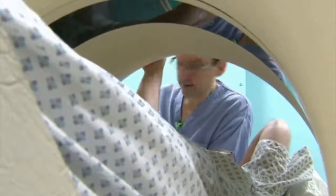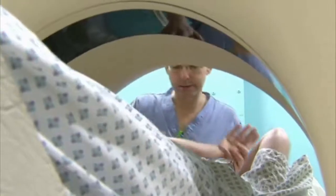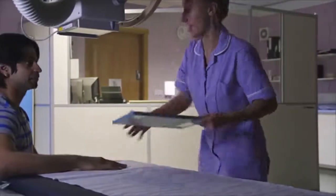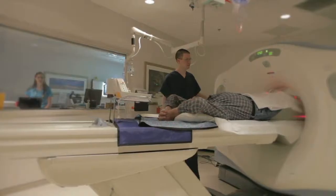Radiologic technologists and technicians work in hospitals, doctor's offices, or clinics and laboratories. Typically, an associate's degree in the field is required, and in most states, they must also earn a license or professional certification to practice.